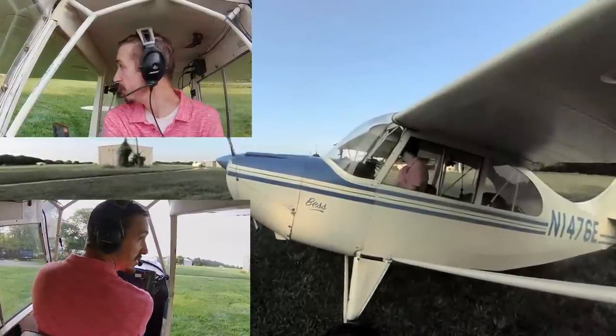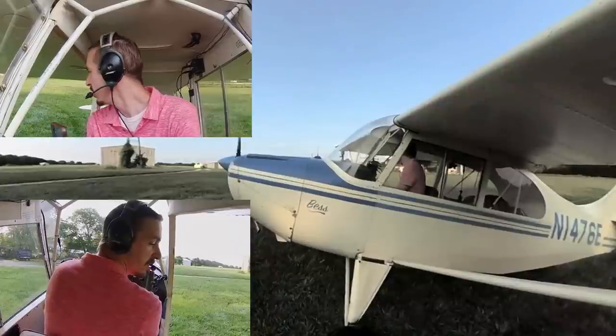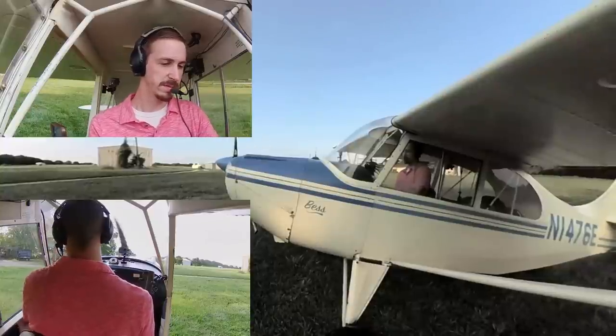Alright, controls: that one's up, that one's down, that one's up, that one's up, that one's down. Elevator up, down. Rudder left, right. Instruments set, altimeter at field altitude.